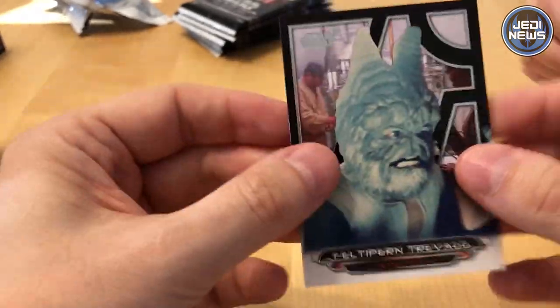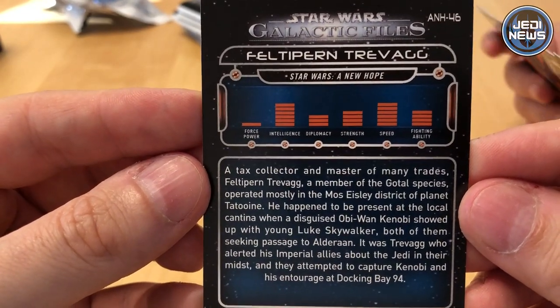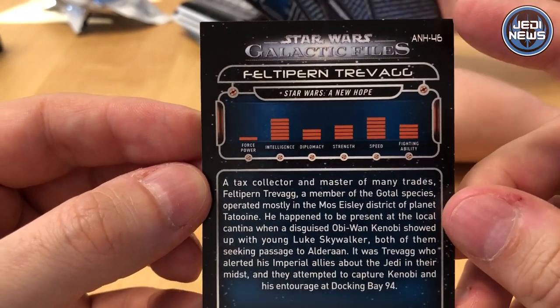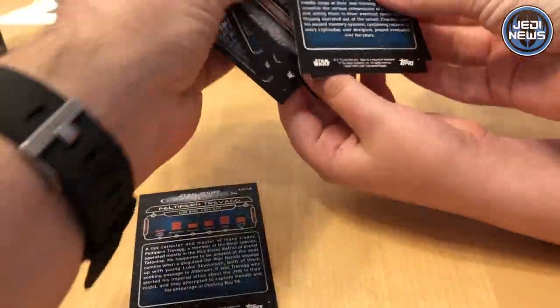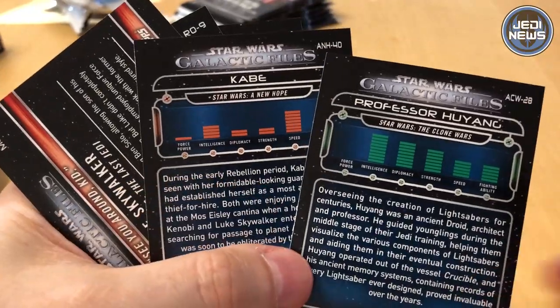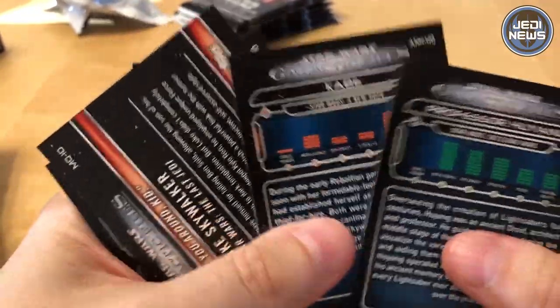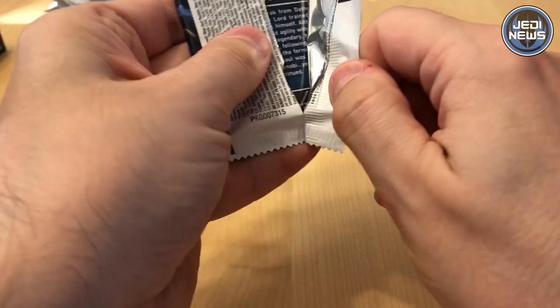Really, really nice heavyweight cards. Let's give you a quick look at the back — tells you what film they were from. They're different colours sometimes on the back: green, orange, depending on what they were. So let's carry on opening the packs. There's two hits per box. As we said, there's 200 base cards.